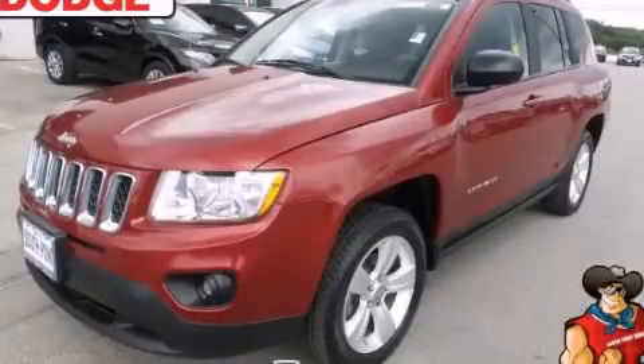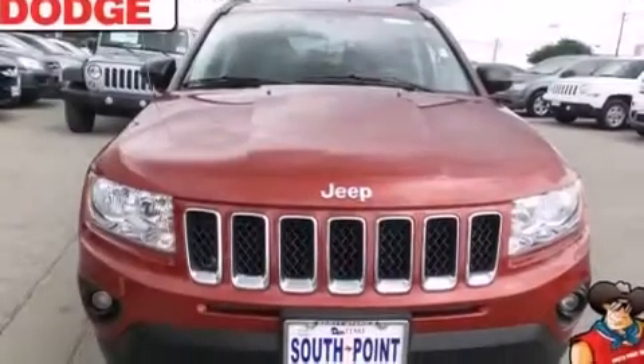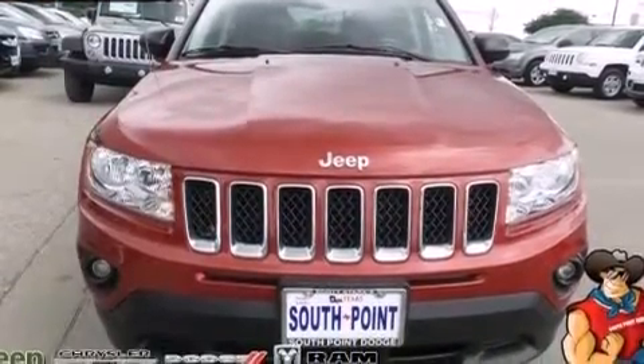This is a 2012 Jeep Compass. Plenty of space for what you need. It has a 2.0-liter four-cylinder engine and an automatic transmission.